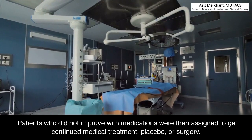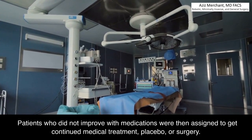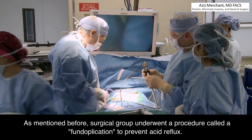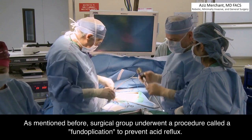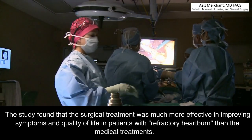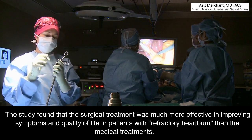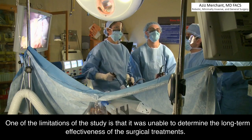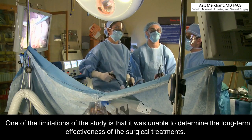Patients who did not improve with medications were then assigned to get continued medical treatment, placebo, or surgery. The surgical group underwent a procedure called fundoplication to prevent acid reflux. The study found that surgical treatment was much more effective in improving symptoms and quality of life in patients with refractory heartburn than the medical treatments. One limitation of the study is that it was unable to determine the long-term effectiveness of the surgical treatments.